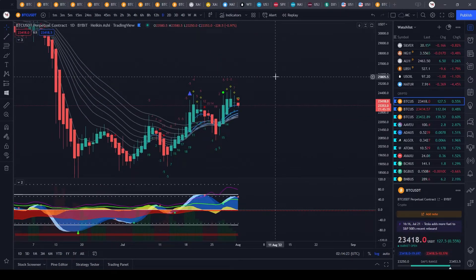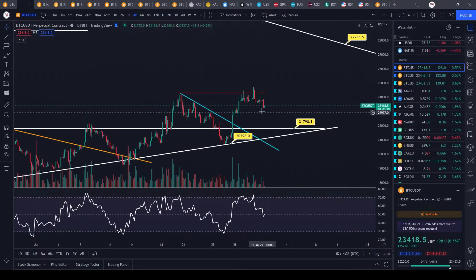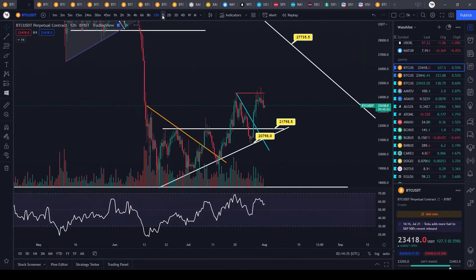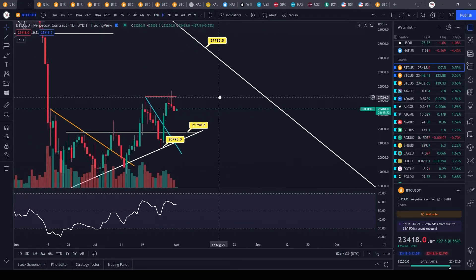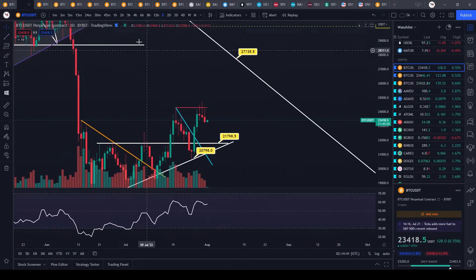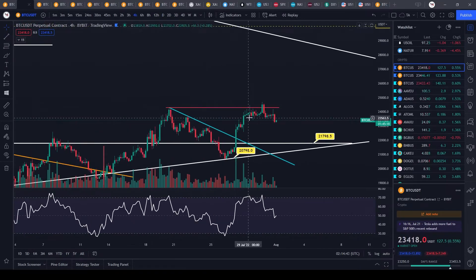Right now on the daily time frame we do have a red dot on Market Cipher A and Market Cipher B momentum waves cutting in right here, and the view up is at the zero line. So we could be getting ready for a small pullback, but in my opinion this could be the beginning of a potential bull flag formation — bull flag consolidation. It's very immature right now, nothing too clear yet, we're just going to have to see how this plays out.